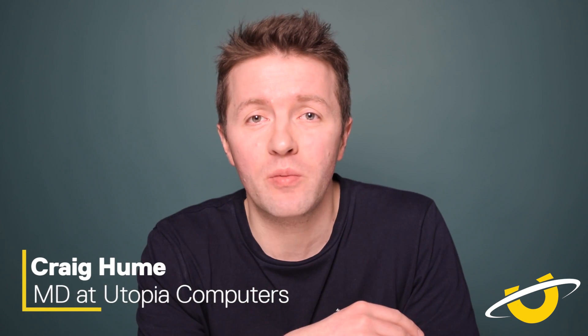What workstation do you need to get the very best out of Adobe Premiere in 2019? We're going to talk about that right now. Over the next few minutes we're going to give you all the information you need to be able to buy the very best workstation and get the super sweet workflow that you've been looking for.